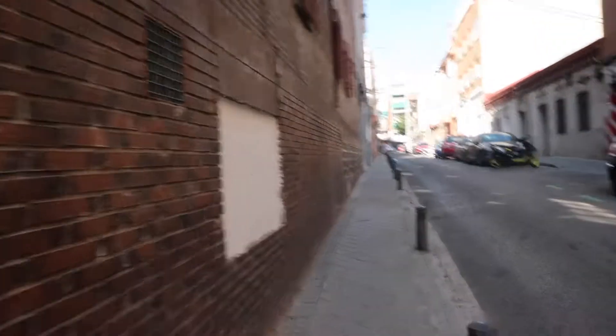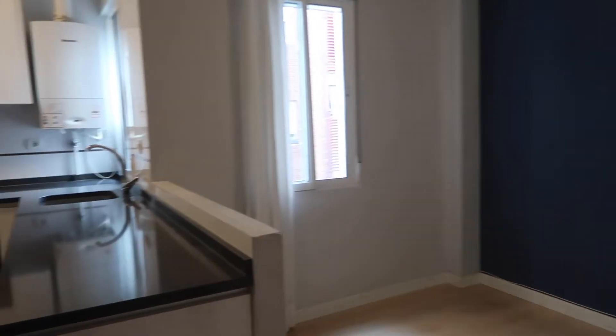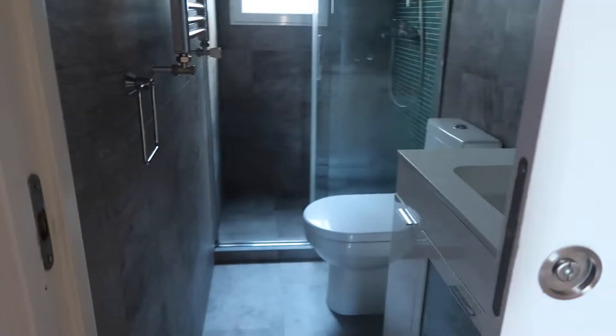Here we are coming up to the flat. I didn't really have time to take a proper video of it, but you can more or less see it here. This is where we lived — I think we lived in this flat for about four years in total. It's lovely — they've left it really clean and tidy.